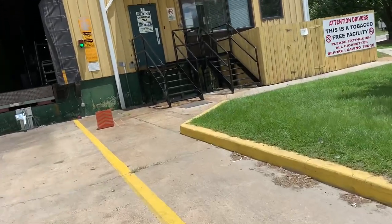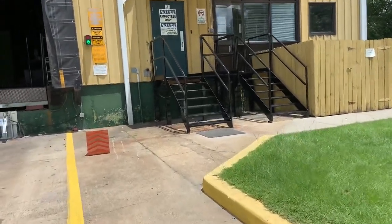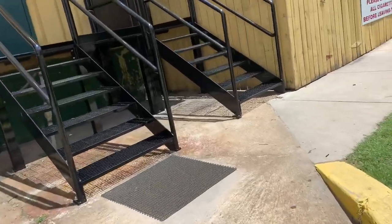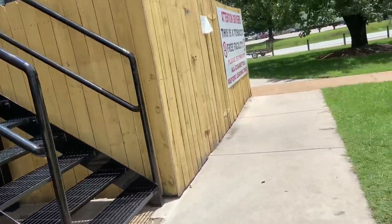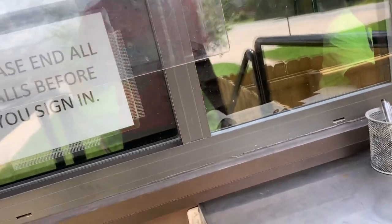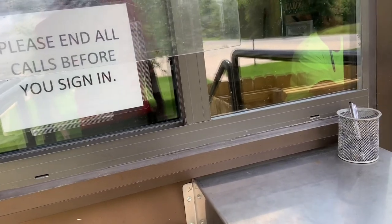Walking in here to get this paperwork since the lady didn't come out to meet me at the trailer. Hot down here. I was at door number eight.